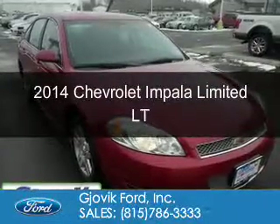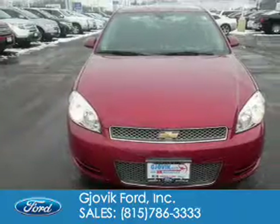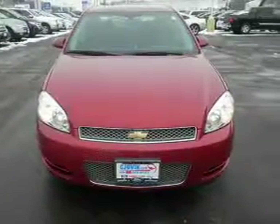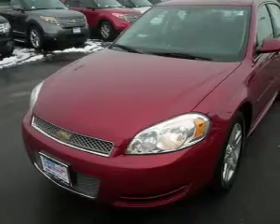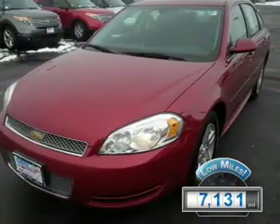This is a used 2014 Chevrolet Impala Limited. It's powered by front-wheel drive, a 3.6-liter six-cylinder engine, and a six-speed automatic transmission. With fewer than 8,000 miles, this vehicle is like new.